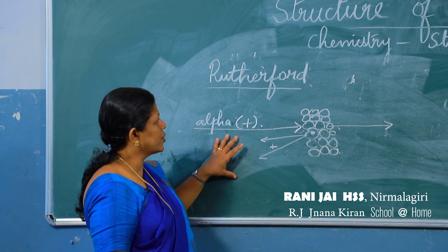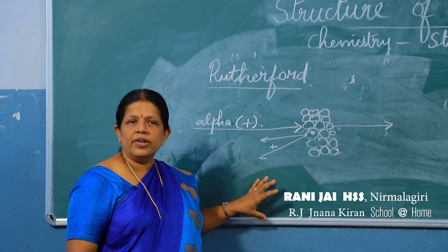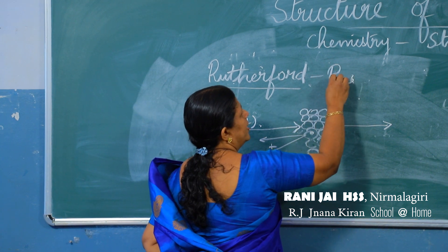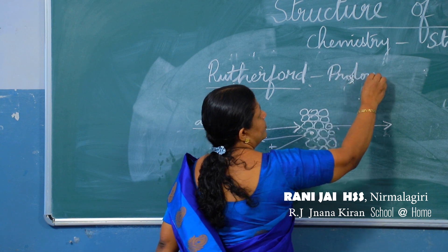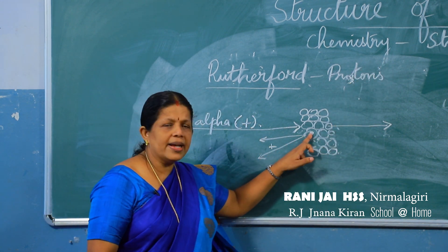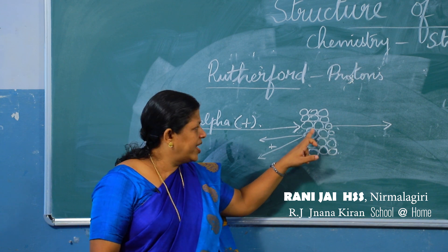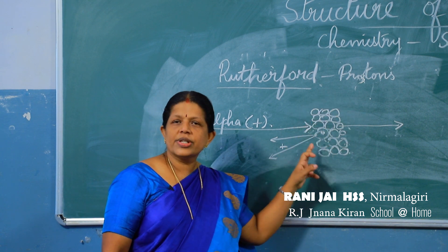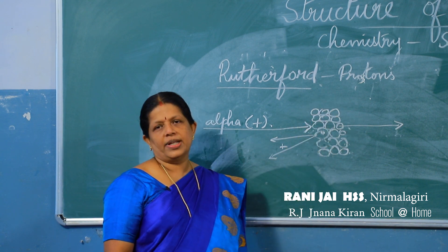It was Rutherford who discovered protons. He also proved that inside the atom this very minute space is called the nucleus, and the protons are present in the nucleus.